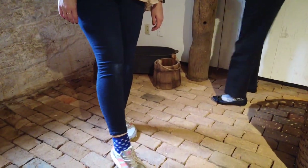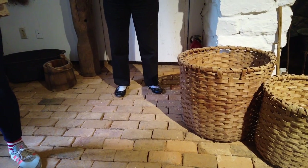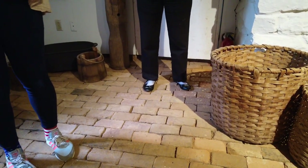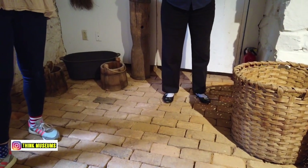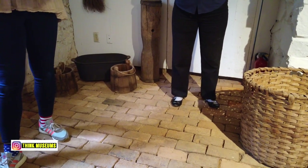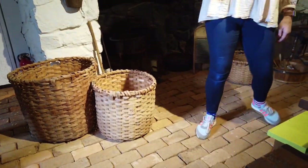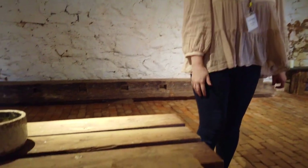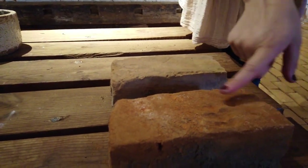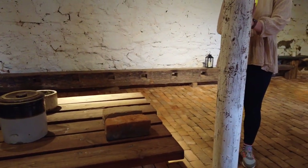The floors are brick, but they wouldn't have originally had a brick floor — it would just have been dirt. These bricks are actually from the fireplaces upstairs: during the restoration, the chimneys weren't up to code because they were too malleable, so they were brought down and the bricks were laid as the floor. We know these bricks were made by the enslaved on the property, because if you look closely you can see fingerprints in the bricks from where they were molded.